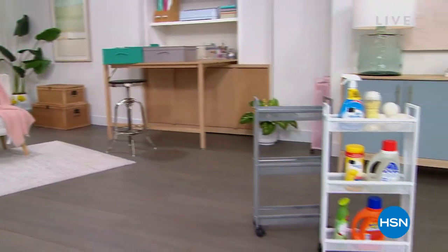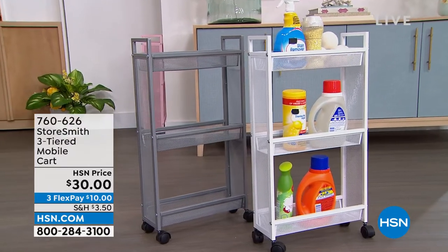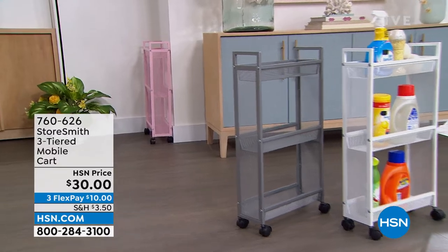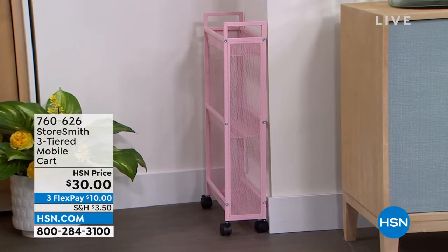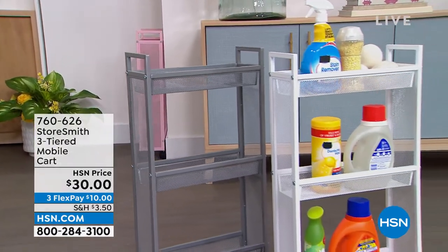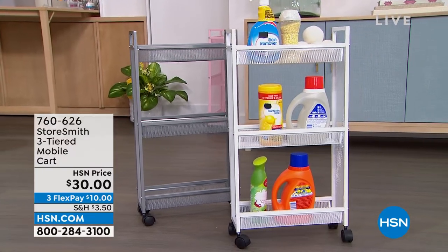First, the three-tiered slim cart. I love the size of this because a lot of times in our laundry room or bathroom they're tight spaces — not a lot of room to add shelves or storage. This is going to fit really well in those spaces. It's only about five inches off the wall but you still have a lot of room. You've got three different tiers and three different colors — the blush, the gray, and that nice clean crisp white. That is only thirty dollars — that's a new price.